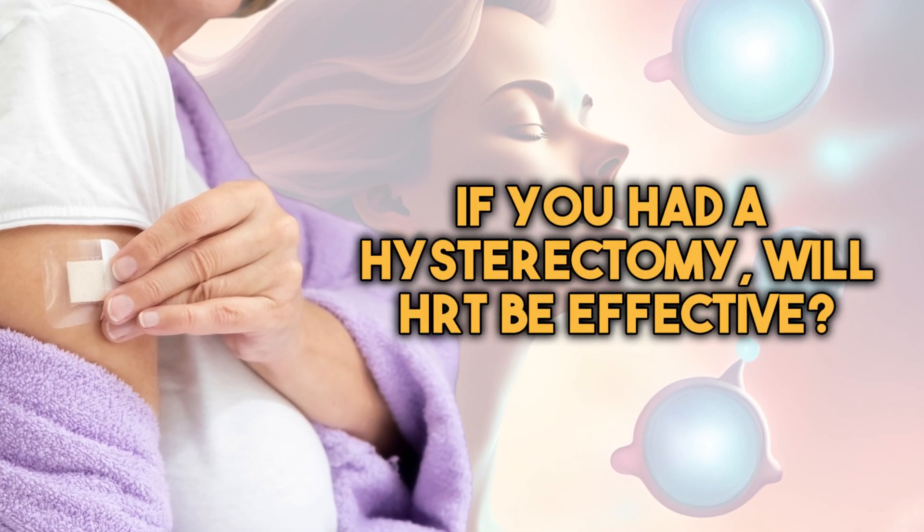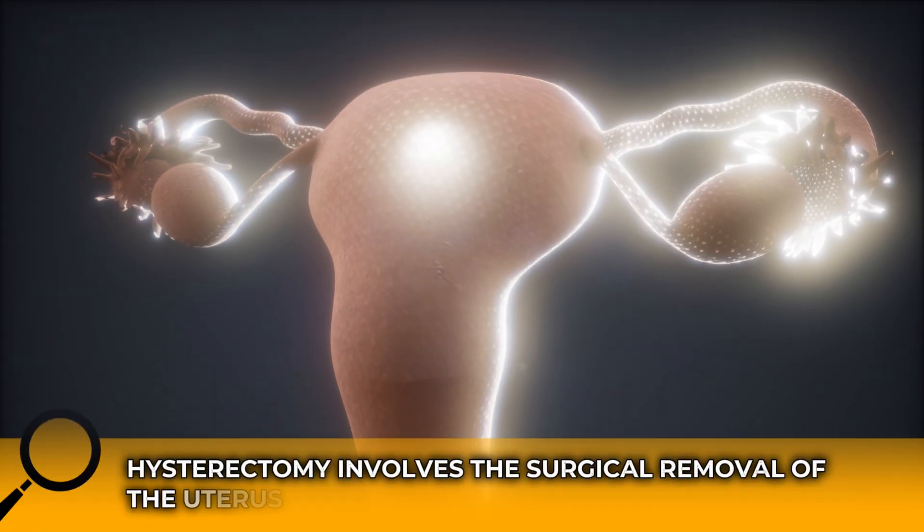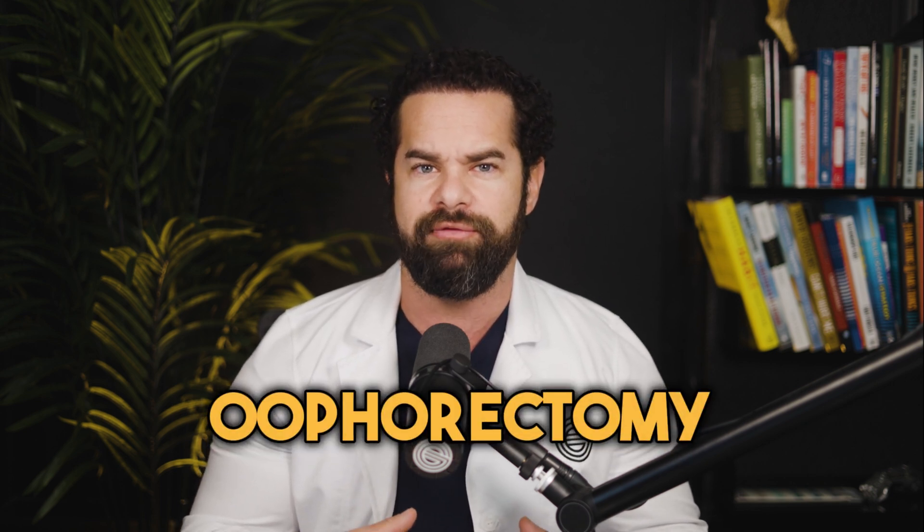Now let's get to the major question. If you've had a hysterectomy, will HRT be effective? The short answer is yes. Hormone replacement therapy can still be effective after a hysterectomy, but it may be different from HRT used by women who haven't had one. A hysterectomy involves the surgical removal of the uterus. In some cases, the procedure may also involve removal of the ovaries — an oophorectomy — as well as the fallopian tubes. Depending on the type of hysterectomy and whether your ovaries were removed, it can impact your hormone levels and the need for HRT differently.